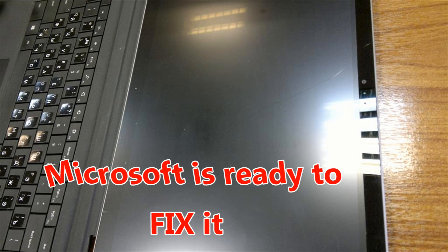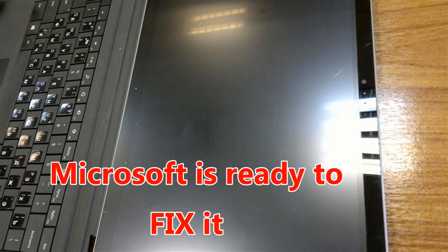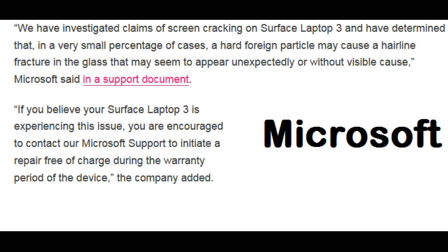As this issue got too much noise over the internet and across all of Microsoft's discussion boards, Microsoft finally decided to look into it. In the latest press release, Microsoft has finally agreed that their laptops had some kind of an issue and they are ready to fix it. These were the exact words of the press release: 'We have investigated claims of screen cracking on Surface Laptop 3 and have determined that in a very small percentage of cases, a hard foreign particle may cause a hairline fracture in the glass that may appear unexpectedly or without visible cause.'